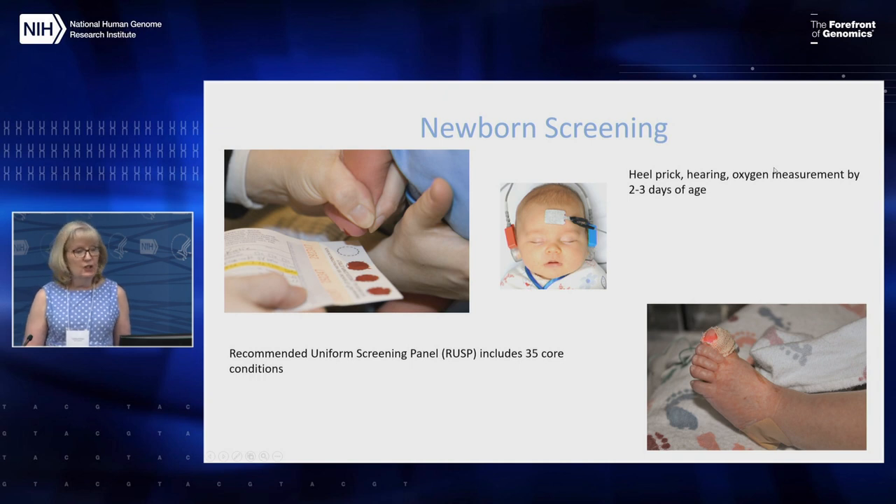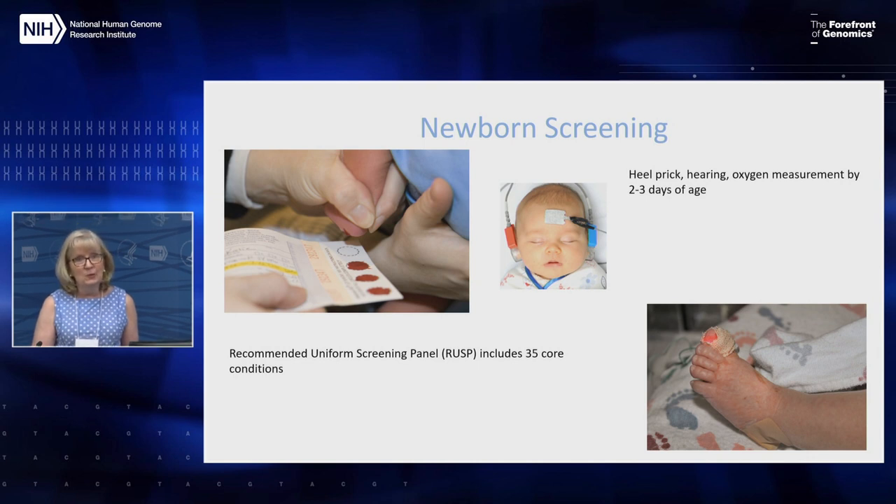So newborn screening — you've already heard a bit about it. We think of traditional newborn screening as the test where they prick the heel of a newborn and put several spots of blood on a piece of paper sent to the newborn screening lab. But there's also newborn screening done in every infant born in the U.S. to test their hearing before discharge, and most states are now screening for critical congenital heart disease using pulse oximetry. The recommended uniform screening panel currently includes 35 core conditions.